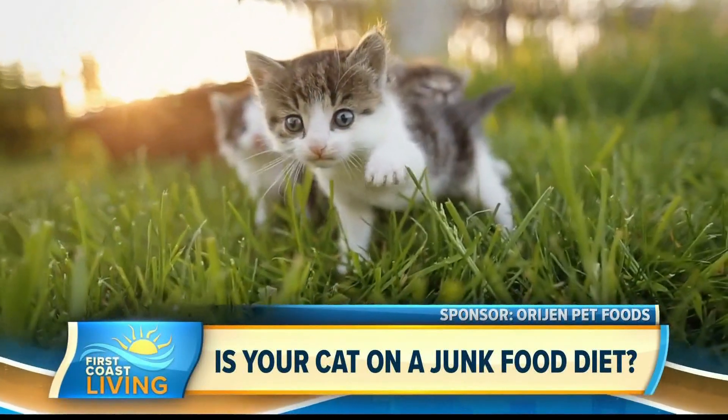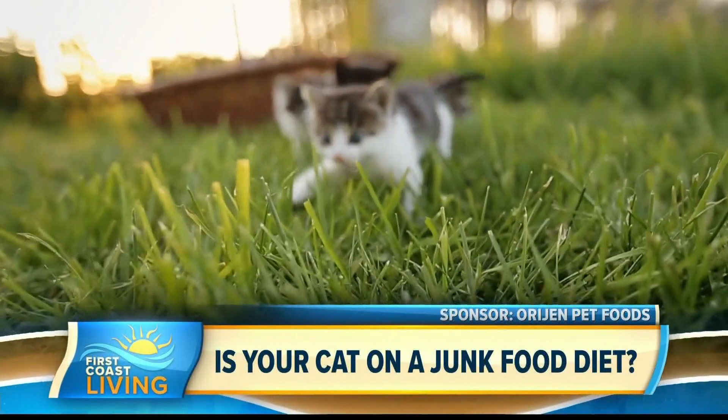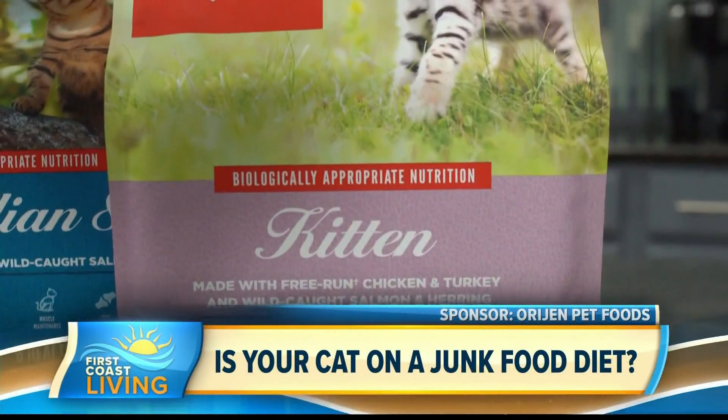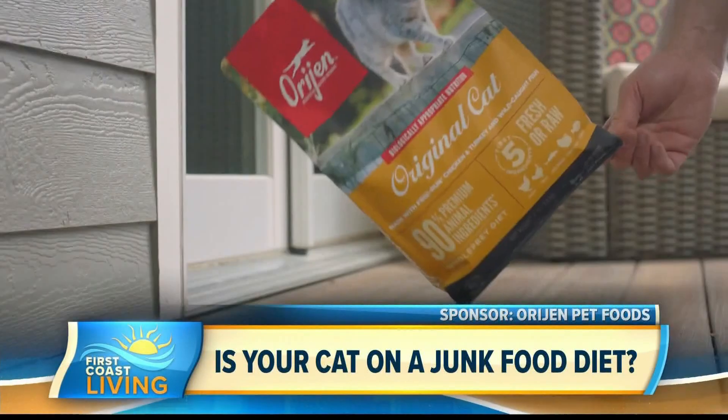What about a kitten just starting out? You want to look for foods that support muscle and brain development and cognitive function. With the first five ingredients being fresh or raw poultry and fish ingredients, Orijen Kitten Diet is specially formulated to give your kitten the nutrients they need to grow healthy and strong.